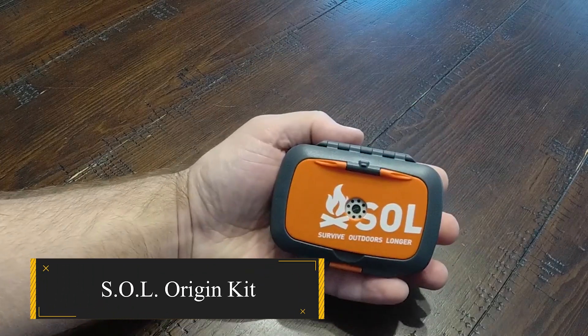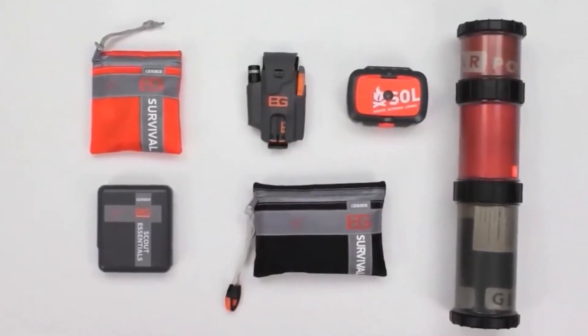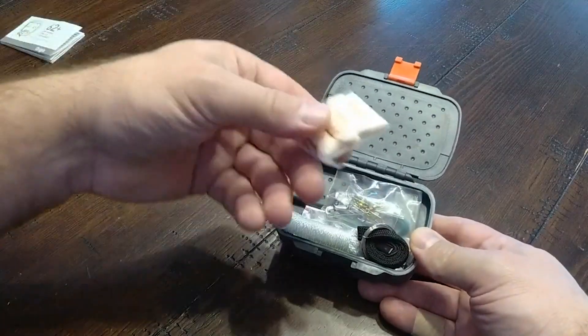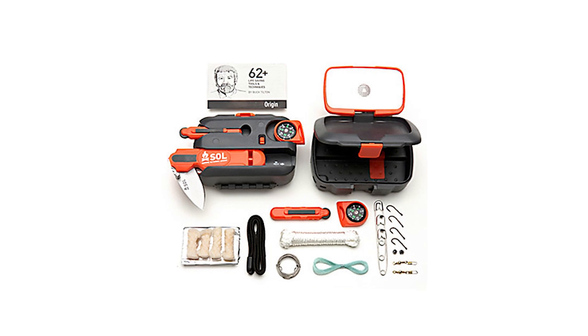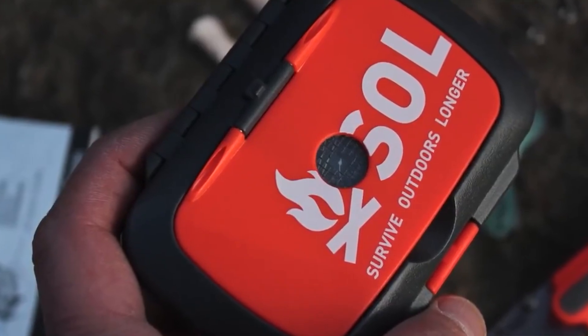Sol Origin Kit. The Sol Origin Kit, just a bit bigger than a deck of cards, is a survival powerhouse that packs tools for shelter, warmth, sustenance, navigation, and signaling. Picture it as the ultimate fusion of the traditional 10 essentials and a survival kit, all enclosed in a lightweight, easy-to-carry, indestructible package.